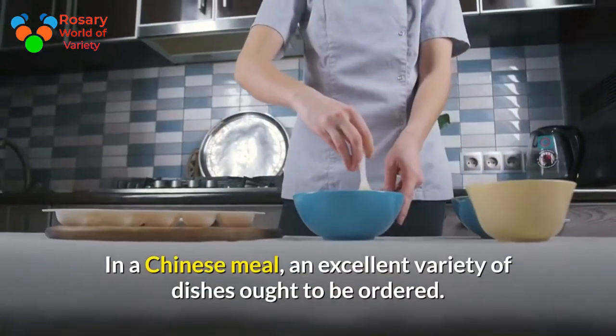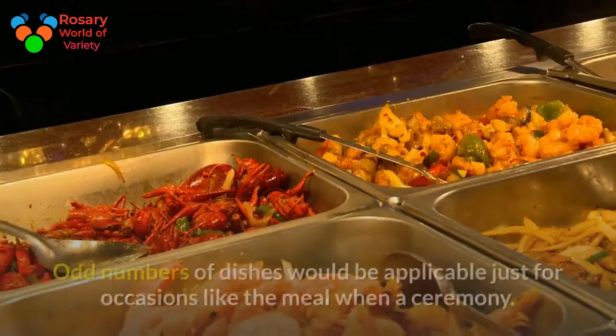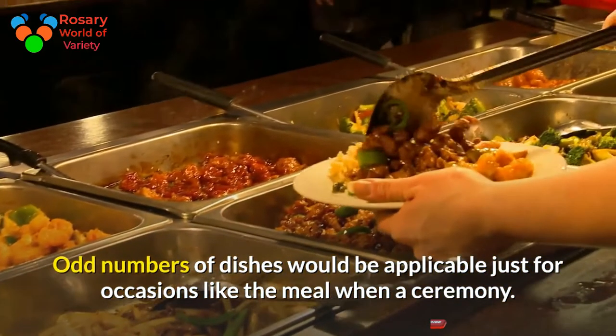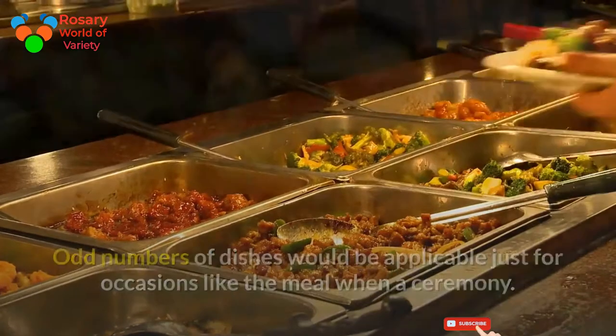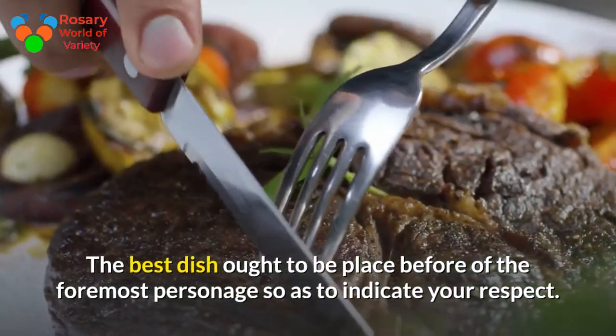In a Chinese meal, an even number of dishes ought to be ordered. Odd numbers of dishes would be appropriate only for occasions like a funeral meal. The best dish ought to be placed in front of the most important person at the table, so as to show respect.